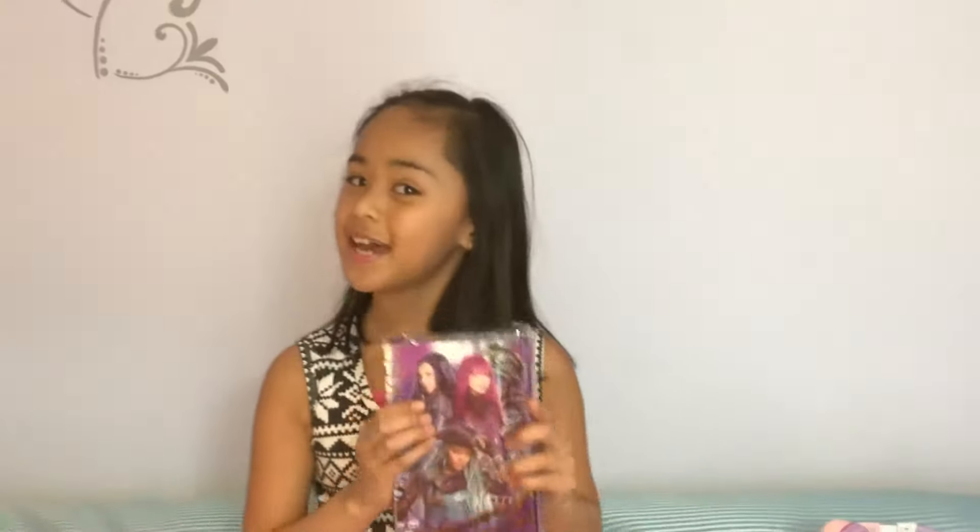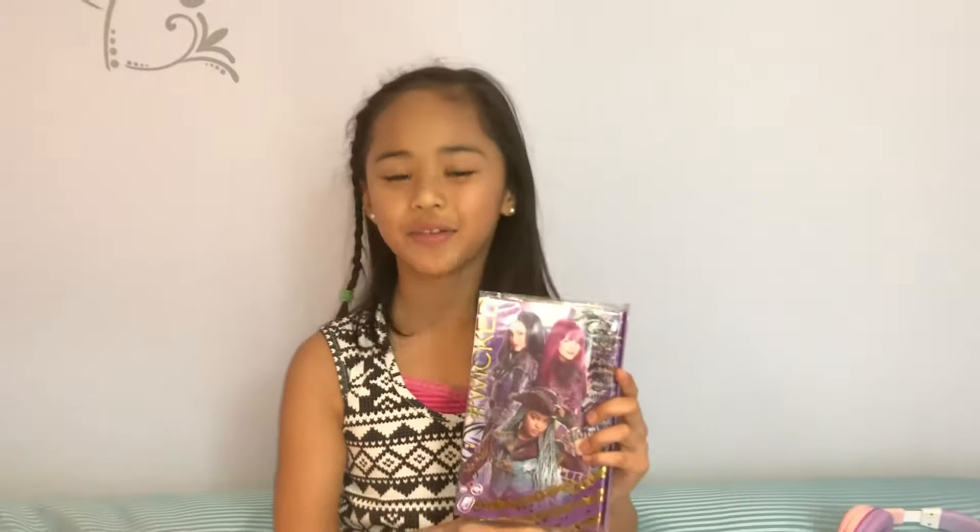Speaking of Descendants, while I was at the book fair in my school, I got a new Descendants item, which is the Descendants 2 Secret Planner.